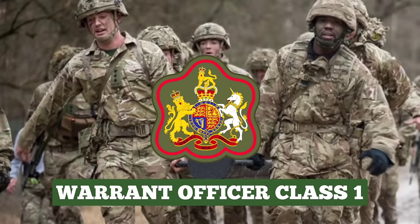Warrant Officer Class 1. This is the most senior soldier rank in the British Army, typically reached after 18 years of outstanding service. They are the senior advisors of their unit's commanding officer, with leadership, discipline and welfare responsibilities of up to 650 officers and soldiers, as well as equipment. Warrant Officer Class 1 wear a royal coat of arms on the lower sleeve, with the exception of Regimental Sergeant Majors of Foot Guards Regiments, who wear a larger version of the same coat of arms on the upper sleeve.